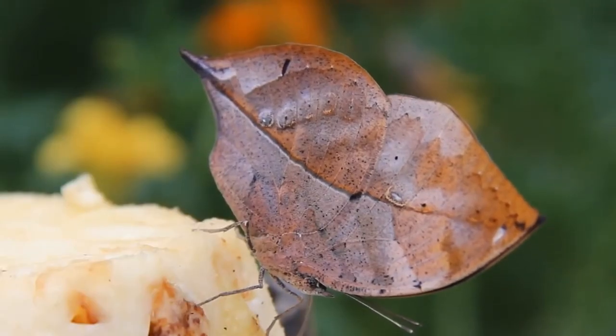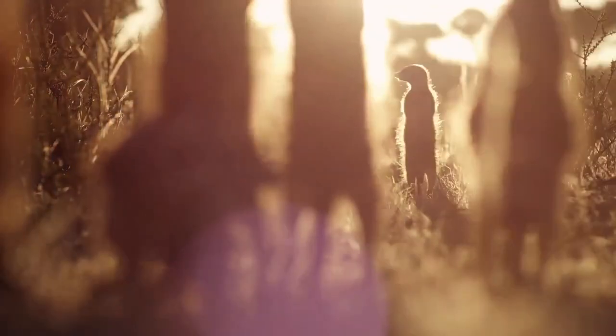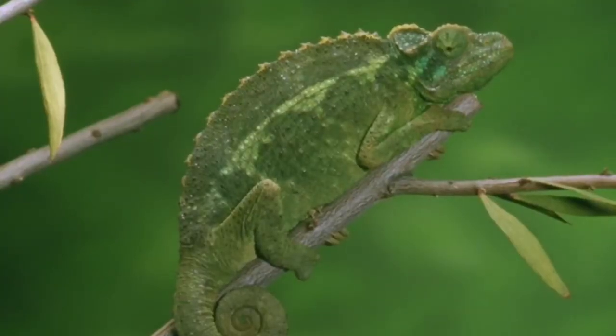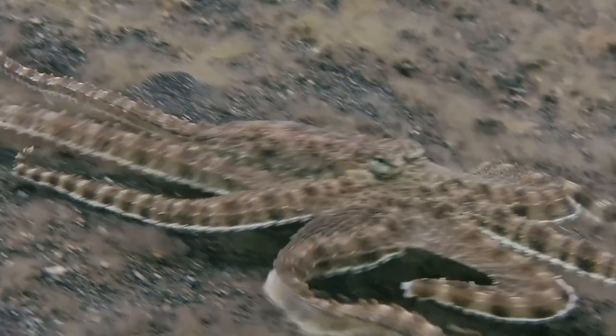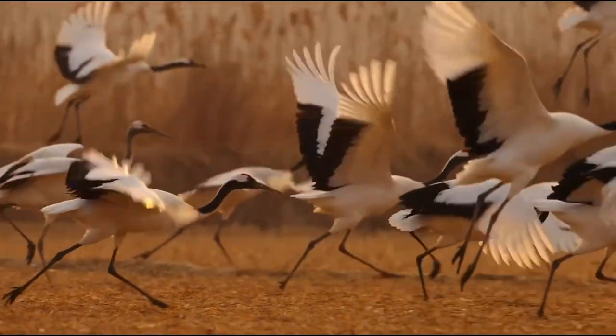Some animals have truly weird and hilarious methods of disguising themselves. Sit back, relax, and get ready to be amazed. You may think you're great at spotting hidden objects, but get ready to have your mind blown — we've got wonderful examples of animal camouflage that will have you doing double takes and questioning your eyesight.